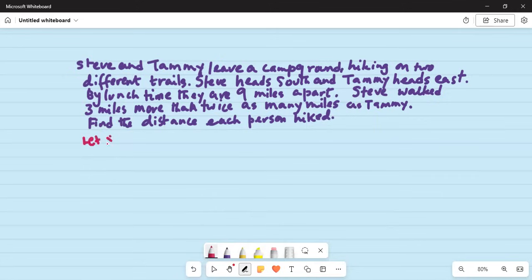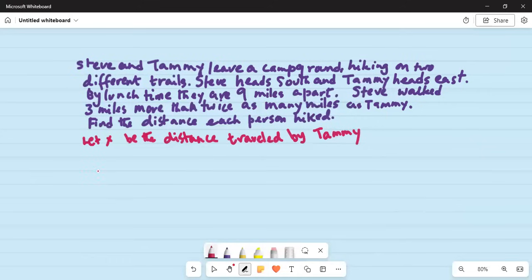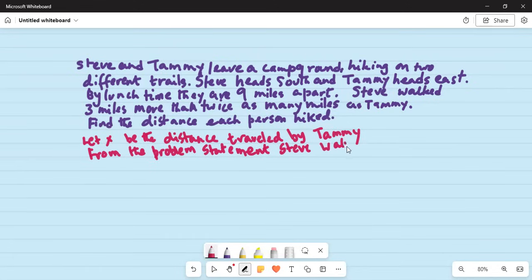Let x be the distance traveled by Tammy. Given from the problem statement, Steve walked three miles more than twice as many miles as Tammy, so Steve's distance is 2x plus 3.